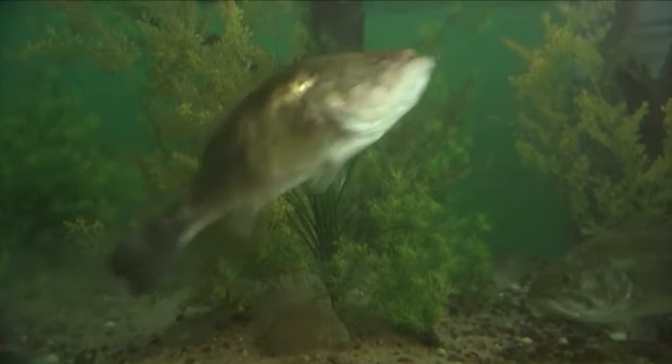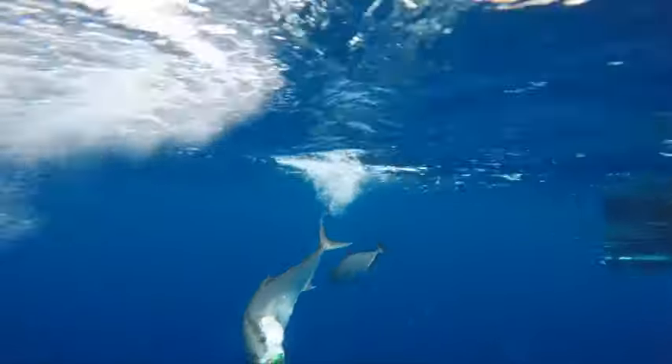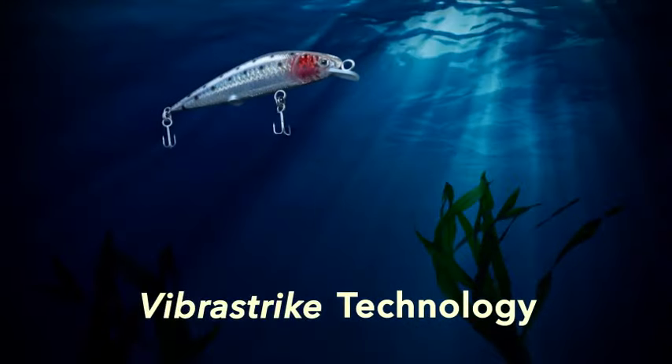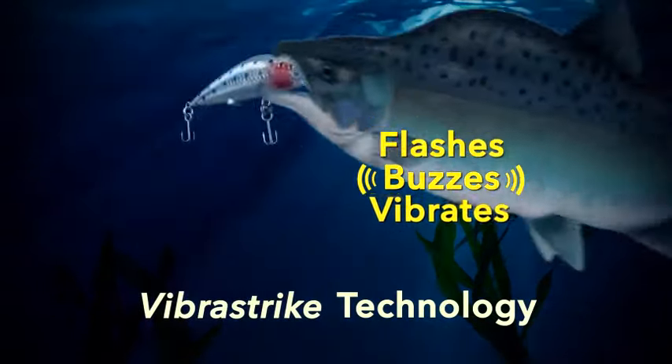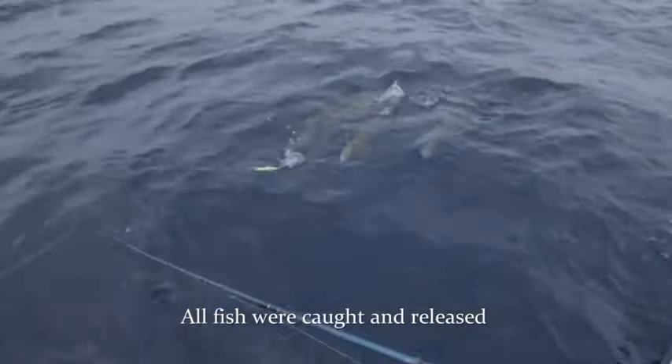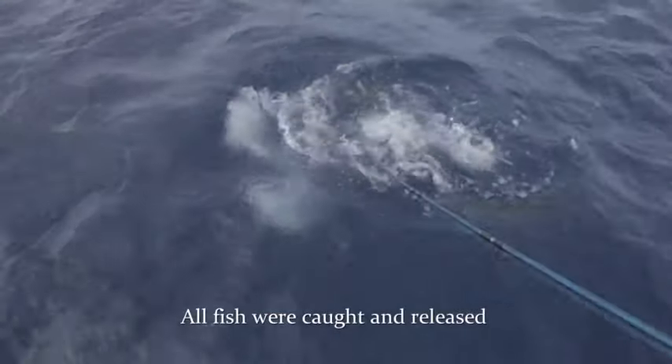These twitching lures catch every species of fresh or saltwater fish. The secret is in the patented VibraStrike technology. The lure flashes, buzzes and twitches to attract fish from miles away. Fish can't resist that twitch because it triggers their urge to strike — programmed deep down in their DNA.